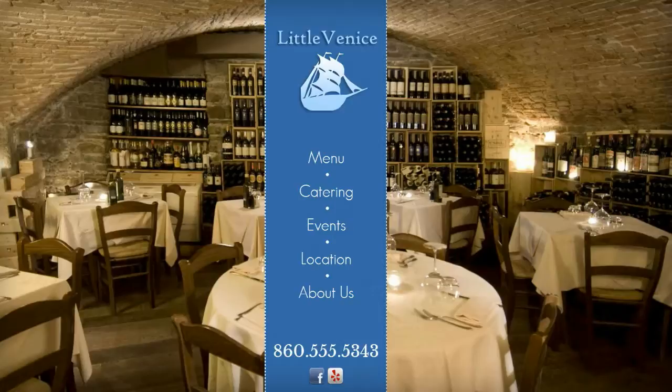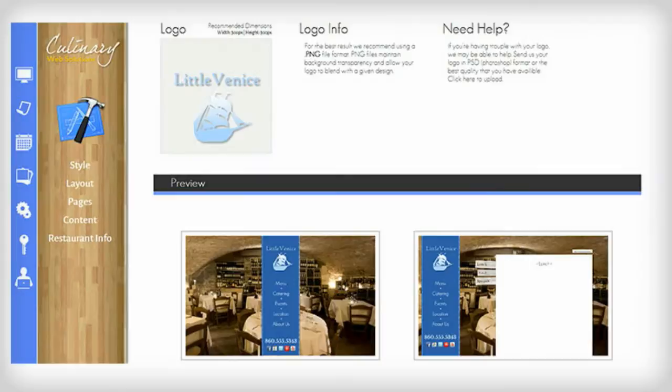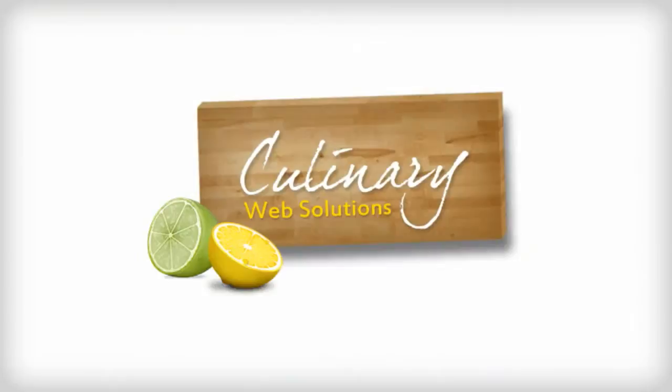Imagine your restaurant with a modern website, complete with support for mobile devices. Now imagine that website comes with its own intuitive management system and no upfront expense. It's that easy with Culinary Web Solutions.